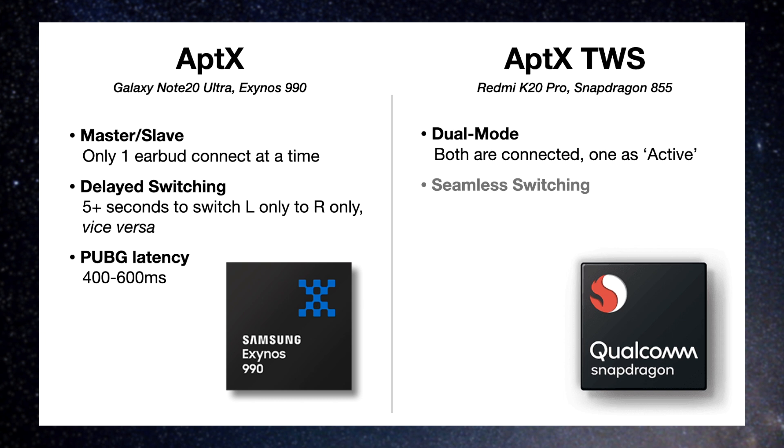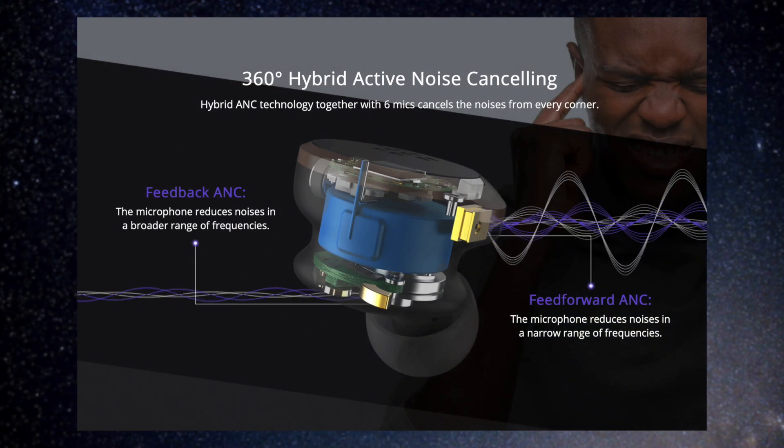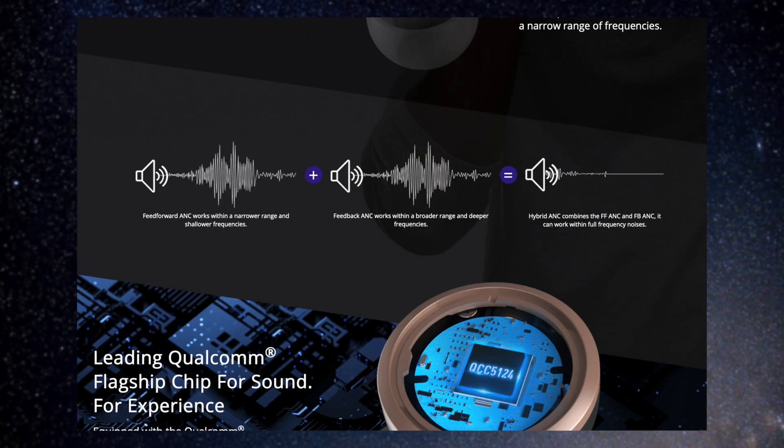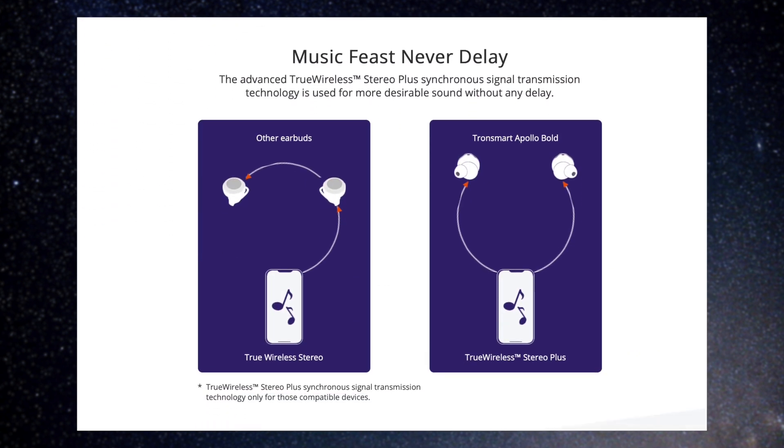And that's the main discussion for today. We're going to see and compare how the latency really differs between the Exynos Note 20 Ultra and the Snapdragon 855 Redmi K20 Pro. On the earbud side, I'm going to be testing the Tronsmart Apollo Bolt, which uses QCC 5124, a flagship-tier chip with ANC from Qualcomm, with the only downside that it doesn't support aptX Adaptive in the lineup.